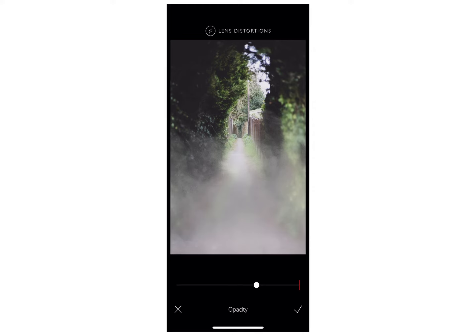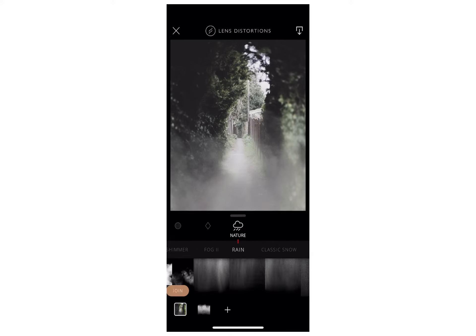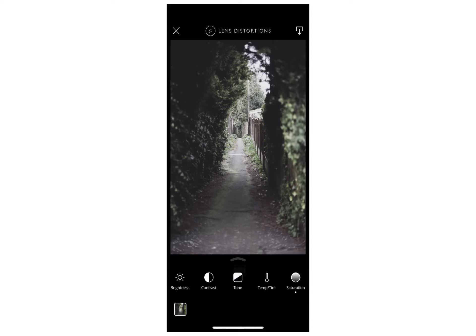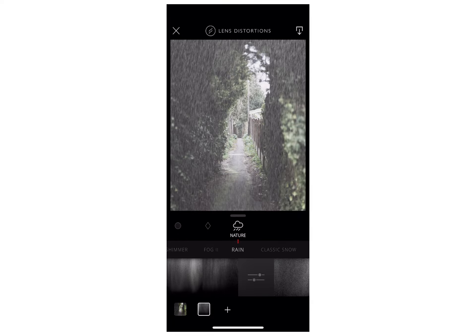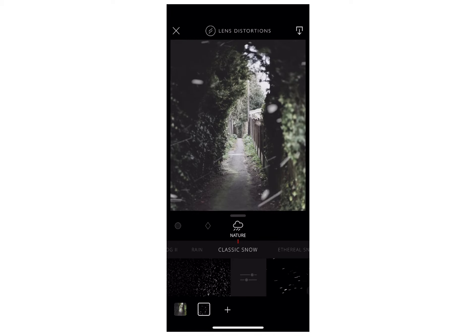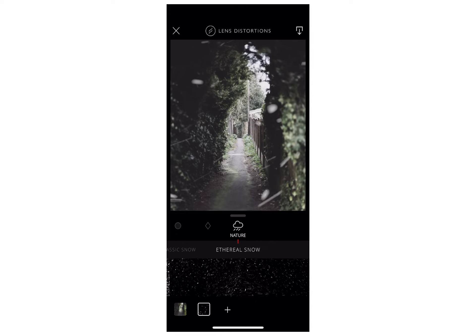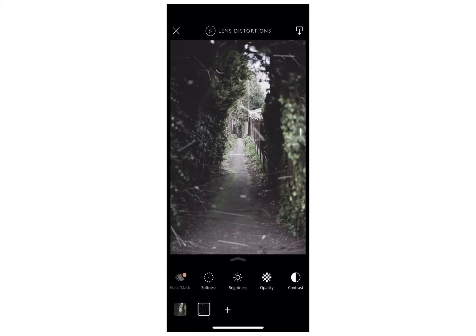I chose a fog effect for one of my photos just to play around with the opacity and see how realistic I could make it, and I was quite impressed. You can do all the editing techniques from Photoshop — exposure, saturation, contrast, temperature, vibrance — so you can play around without adding a filter. The app also shows you layers. I was really impressed with the fog, snow, and rain effects. Some didn't look realistic but the classic snow one looked really, really good.